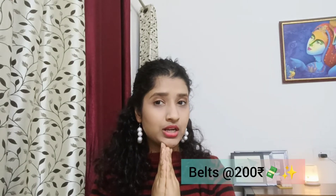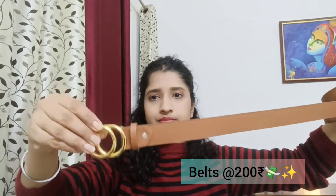I also bought this other bag for 200 rupees. It has a buckle, and if you ask the vendor, he also punches a hole for you as per your measurement. I think it's quite a good deal for 200.